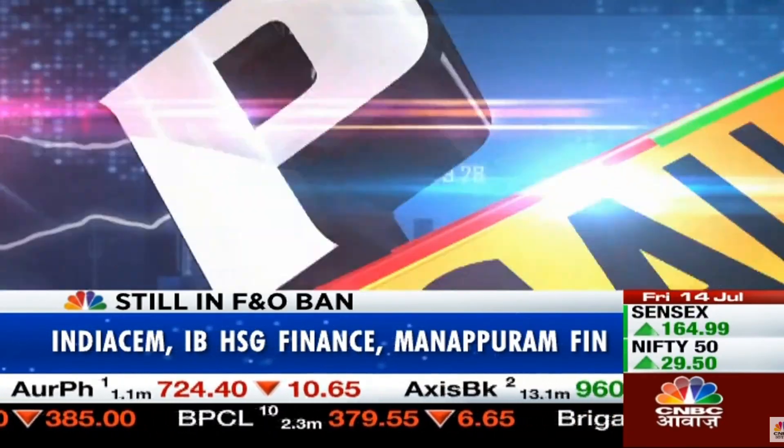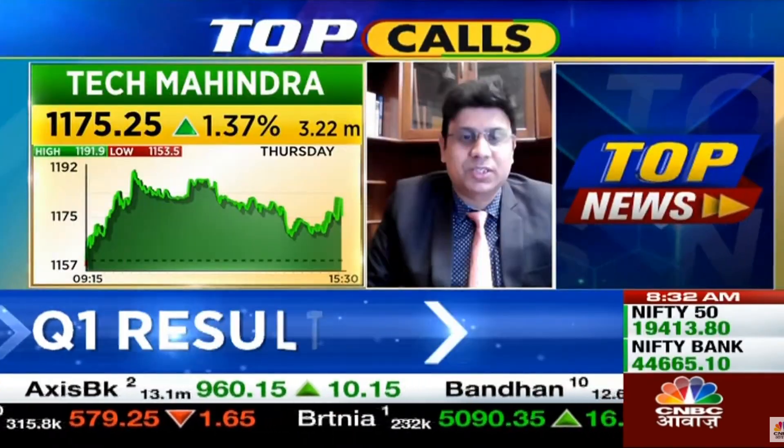My topic is Tech Mahindra. It's one of the strongest stocks in large-cap IT. If we look at Tech Mahindra's structure, it was about 1150-6.